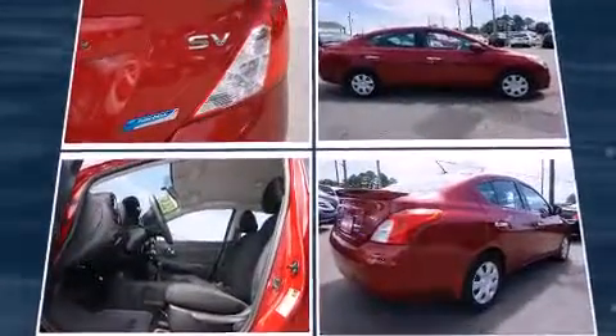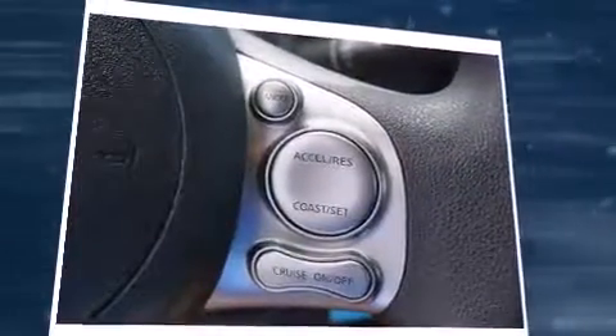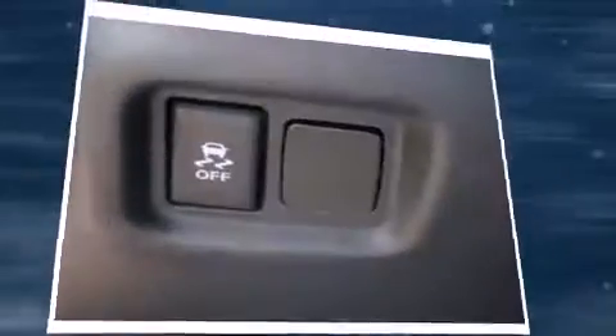a trip computer, and a split folding rear seat. You and your passengers will enjoy the stereo system, which includes a CD player with AM/FM radio and four well-positioned speakers.